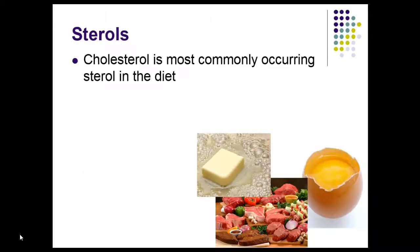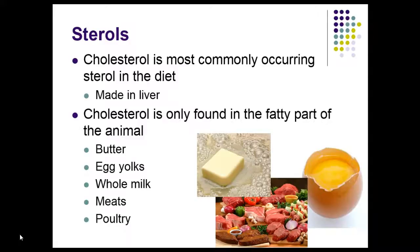Sterols — cholesterol is essentially a sterol and is the most commonly occurring sterol in the diet. It's made in the liver and is only found in the fatty part of animal products: butter, egg yolks, meats, poultry. I got a kick out of one peanut butter brand saying 'contains no cholesterol' — well, no kidding, it's a peanut. Though I wasn't aware that sometimes manufacturers are adding saturated fat to peanut butter. Why would peanut butter have cholesterol in it? Little things amuse me.